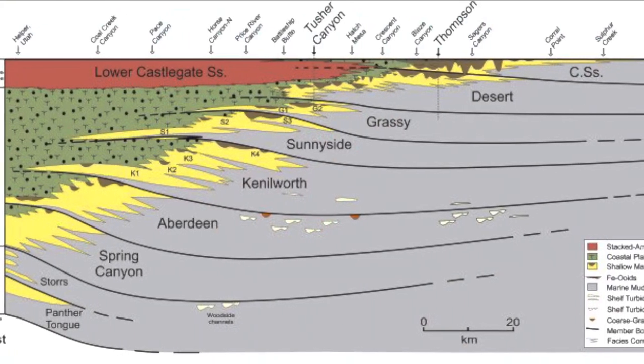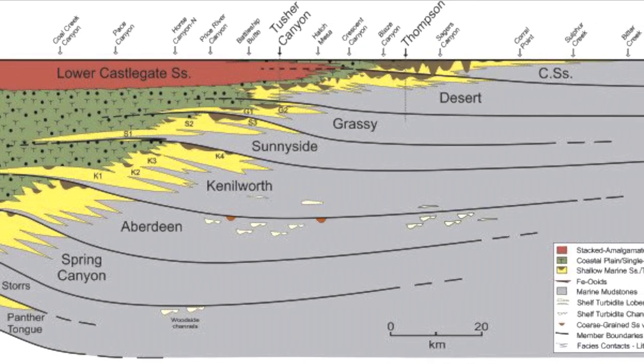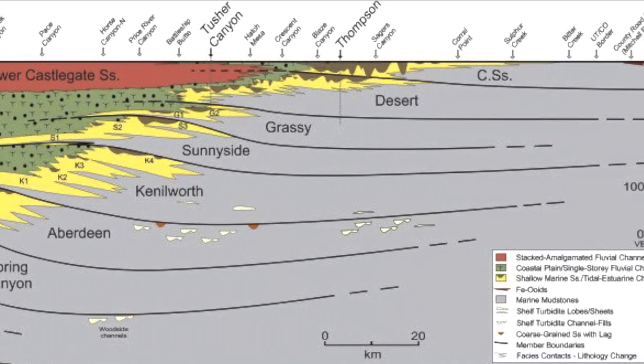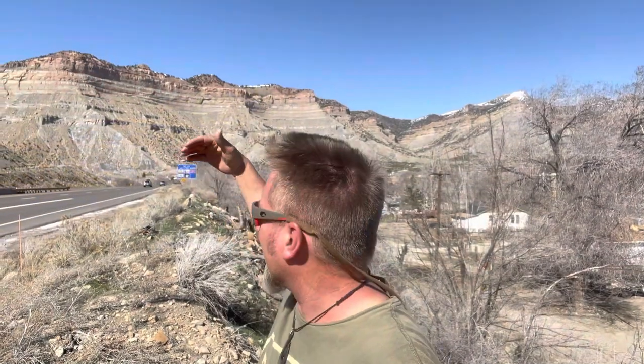The succession of rocks behind me is the classic Book Cliffs — it's the Black Hawk Formation of the Mesa Verde Group. Each of those sandstone bodies in the ridge has its own name. There's the Castle Gate up at the top, then throughout the rest of it the Kenilworth, the Sunnyside, the Aberdeen. There's the Panther Tongue at the base. They all have individual names.